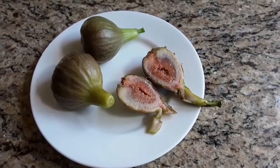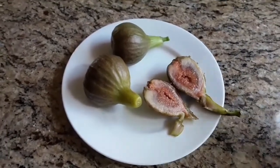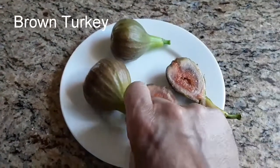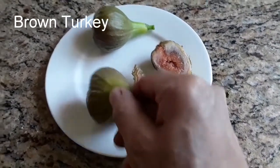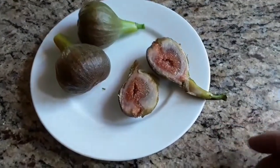Good morning everyone, it's Brett here, Lionheart84, and I just thought I'd do a short video this morning on some Braeber figs. These are brown turkey figs — they're not from my fig plant or fig trees, they're actually from my parents' fig tree, which was the original variety we had before we got the others.